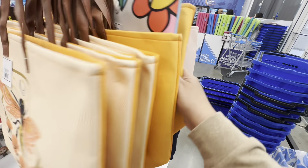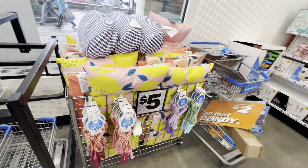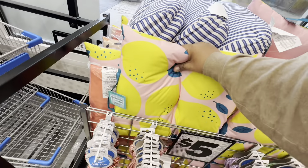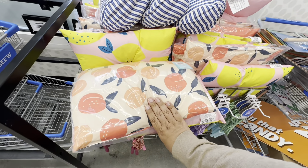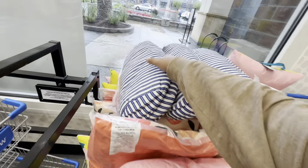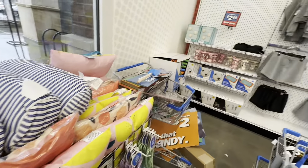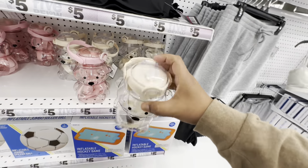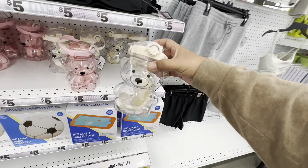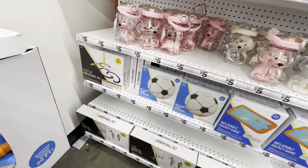Those are cute. They also have summer outdoor pillows — there's a lemon one and this orange one which is new — again these are five dollars. And look at these little water bottles for five dollars — that's adorable — these are plastic. They also have this pink one.